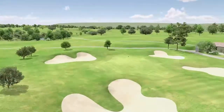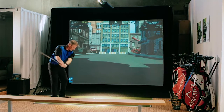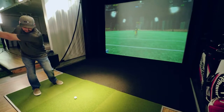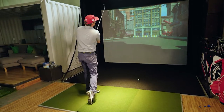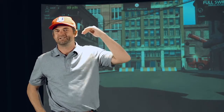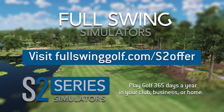Besides playing 84 of the coolest courses in America on this simulator, it's also got tons of arcade games. You can smash glass in a building, you can hit field goals — makes it a lot more fun. Here we're doing the smash glass. You can even do training: hit it second floor, hit it fourth floor, hit it sixth floor. This thing has it all. To learn more about Full Swing S2 Series Simulators, visit fullswinggolf.com/S2offer.